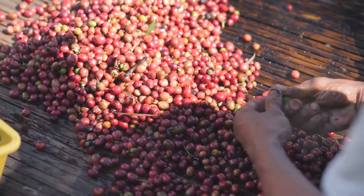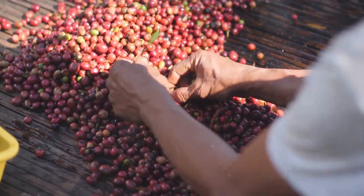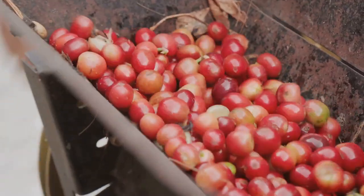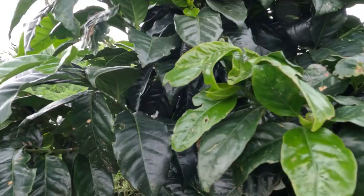Growing Kona coffee is labor-intensive. Each coffee cherry is hand-picked at its peak ripeness to ensure the highest quality. The cherries are then processed and dried under the Hawaiian sun before being milled, roasted, and packed. It's a process that requires precision, patience, and a whole lot of love.